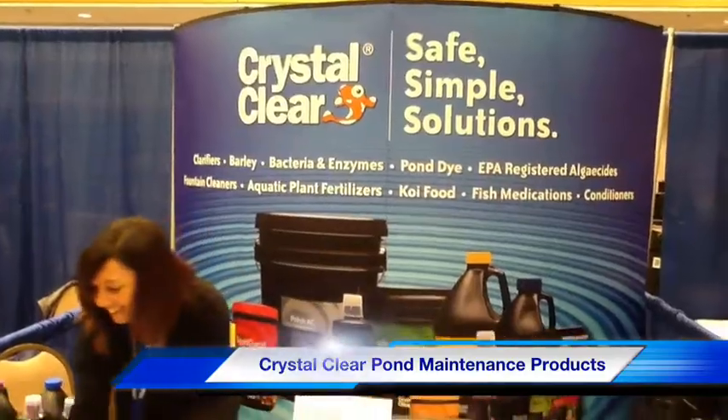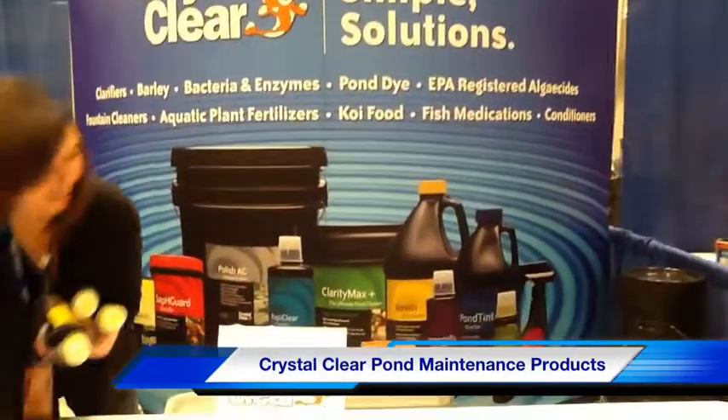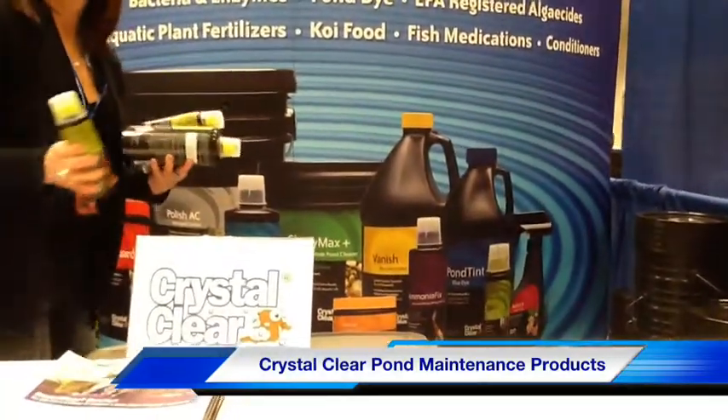Crystal Clear Products from Winston — we recommend them highly to our customers. Great stuff. Been really, really successful with them over the years.